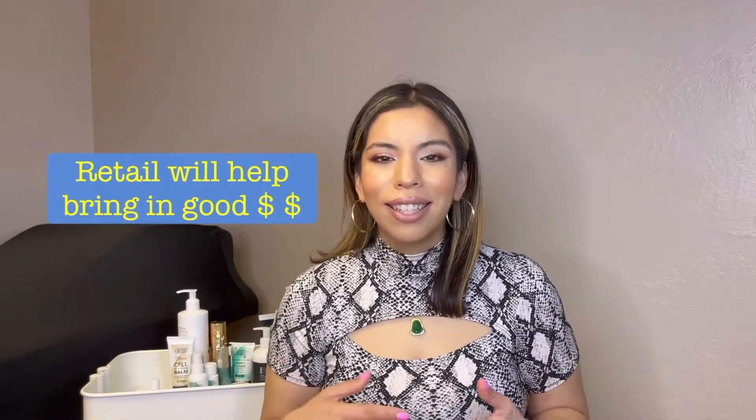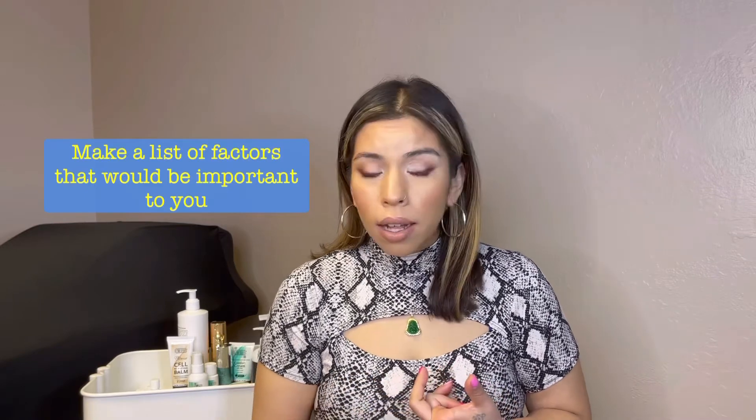You also want to make sure that you're passionate about this line and you truly believe in it, because most likely you're going to be retailing it and you want your clients to love it as much as you do. You can't sell something you don't believe in. Once you've gone on the website and looked around, you want to look for things like: what is their philosophy, what do they believe in, and what does their product production look like — are they actually producing what is stated on the box?